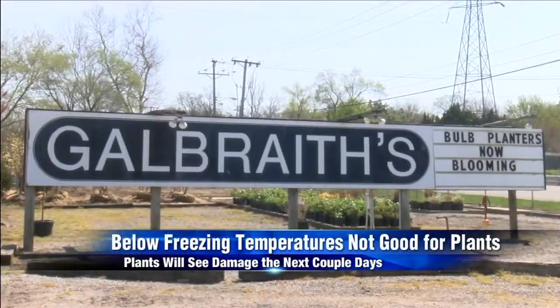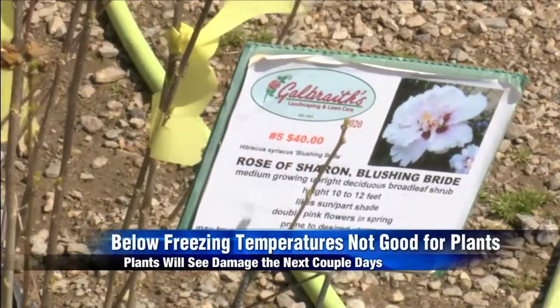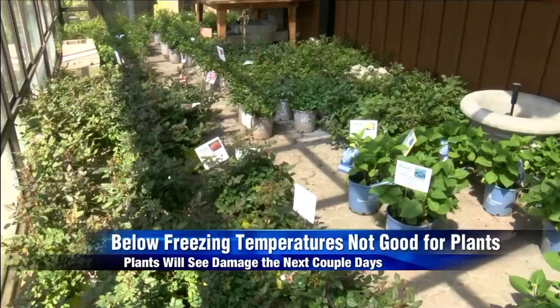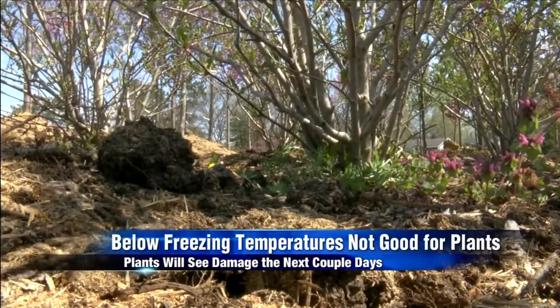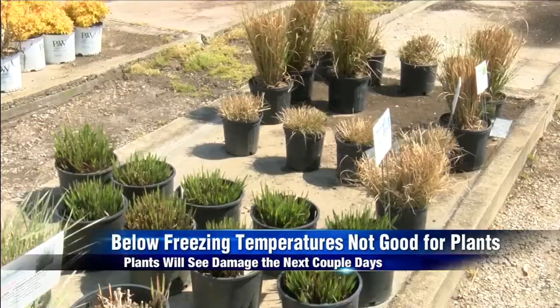He tells me because we've already seen warmer temperatures, this hard freeze will be even more destructive. He says when temperatures are colder, even with snow, plants can acclimate to the conditions and not see a lot of damage. Galbraith says with the long duration of these freezing temperatures, you'll have to make some sacrifices.